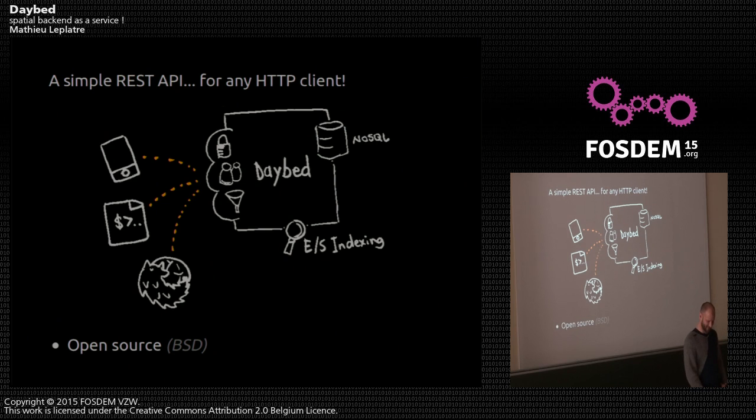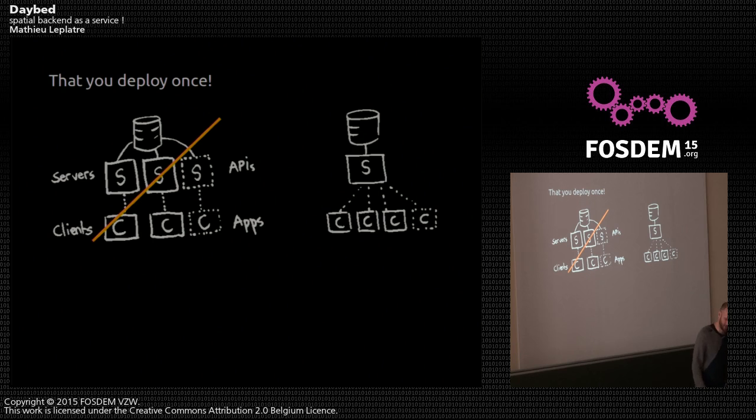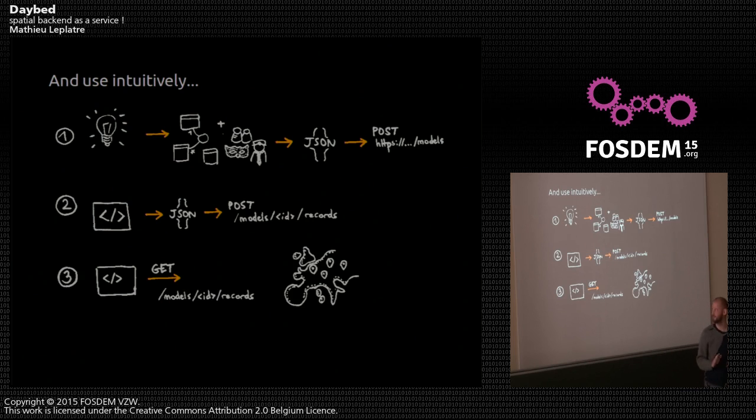It's open source. You deploy it once — before, maybe you were sharing the same database for many servers and many APIs. But now with Daybed, you just have one instance of your backend, and all your client applications connect to the same one. An idea comes up, you think of the models, relations, permissions, the fields and their types. You put everything in a JSON, push it to Daybed, and that's it — you have your endpoint ready.